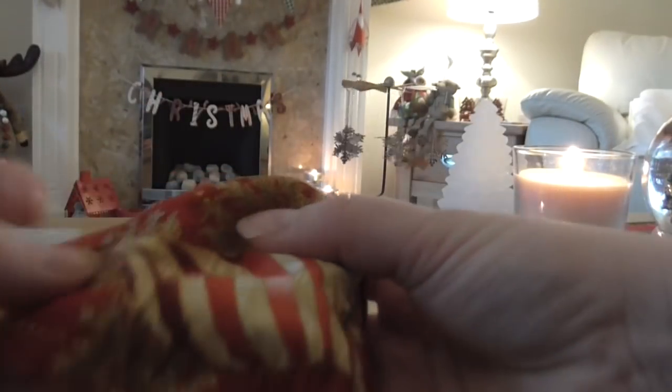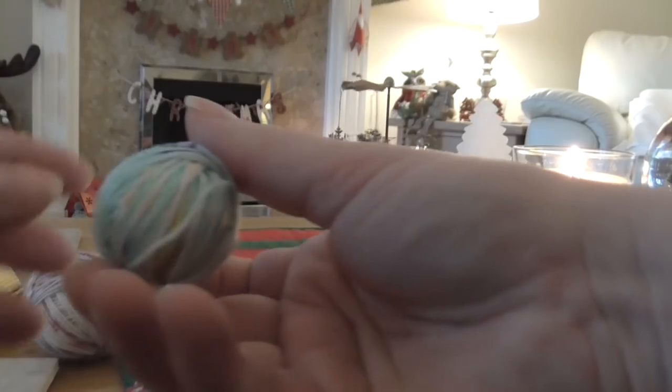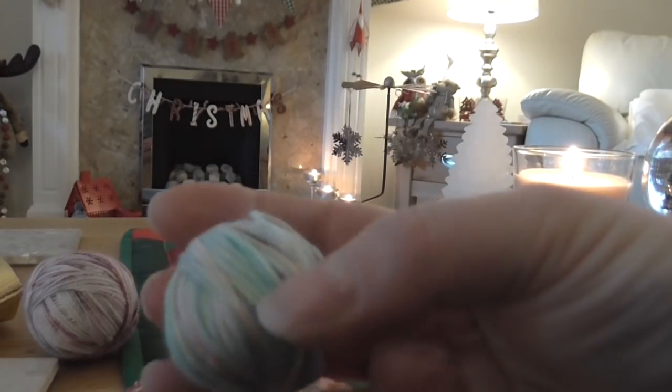Let's open the one from Donna from Inner Pickle — such a pretty fabric with baubles on. Oh this one's lovely, there's corals and blues in there with some darker speckles on. That's really pretty. Thank you Donna.